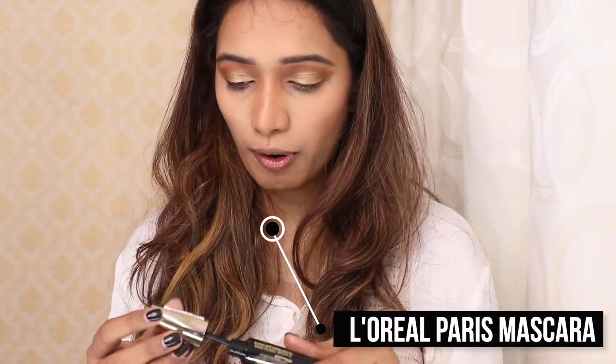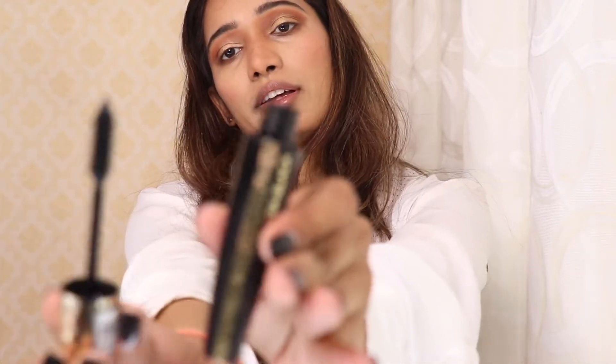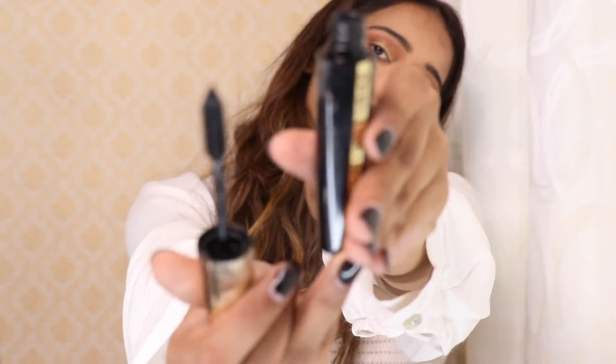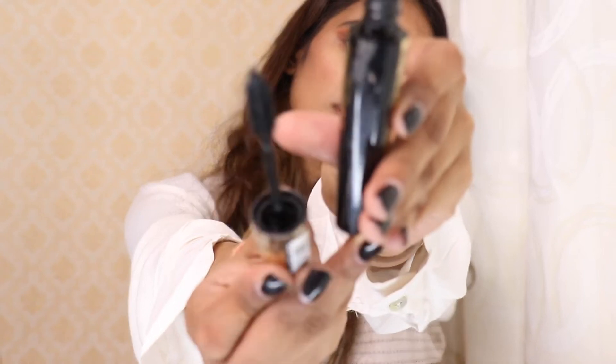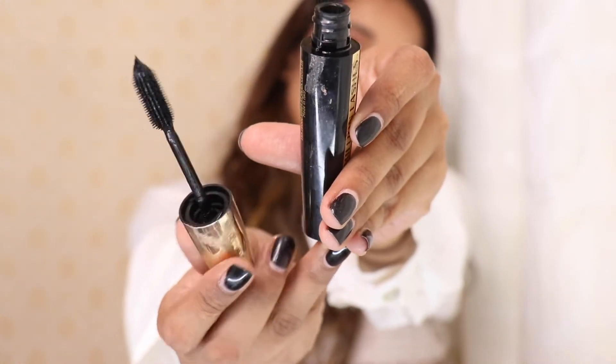Now it's the extreme black mascara — I think the brand is L'Oreal. This is one of my go-to mascaras, the one I use on most of my days. Let's layer this. I'm thinking about wearing lashes, so I'm just going to coat a little bit of mascara first, then put the lashes on.